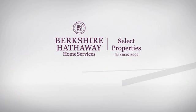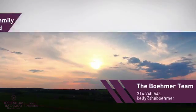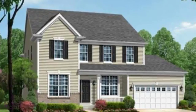At Berkshire Hathaway Home Services, you'll find just the right home for you. This video is brought to you by your real estate agent. This home is a great choice for those looking for comfort, convenience, and the privacy of their own home.